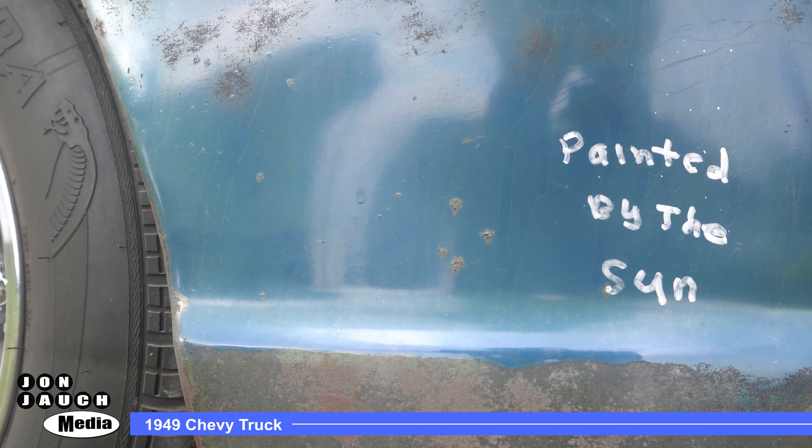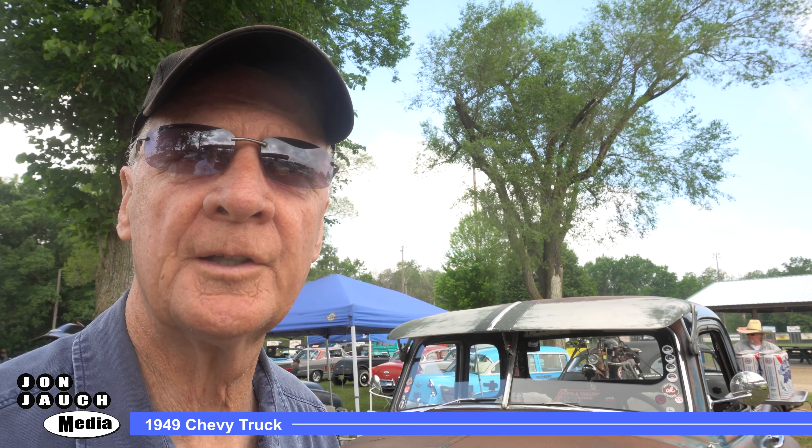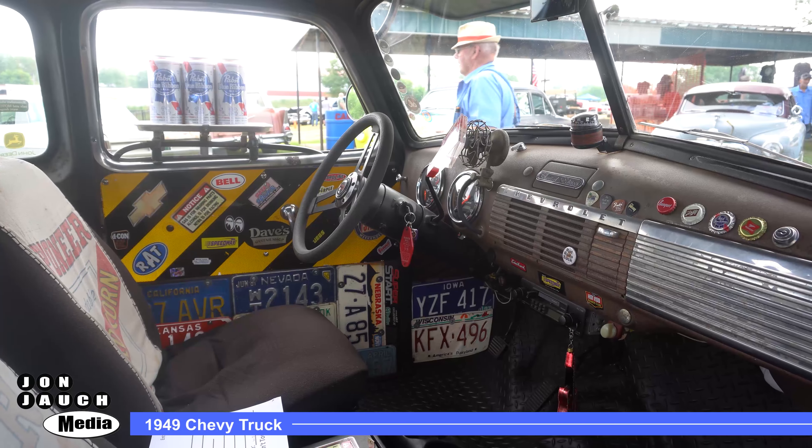It's on an S10 chassis so it has disc brakes, power steering, all the modern conveniences. It rides very nice, goes down the road nice.